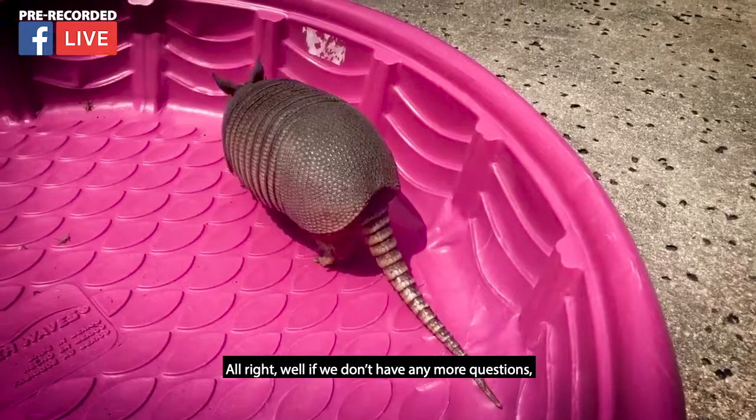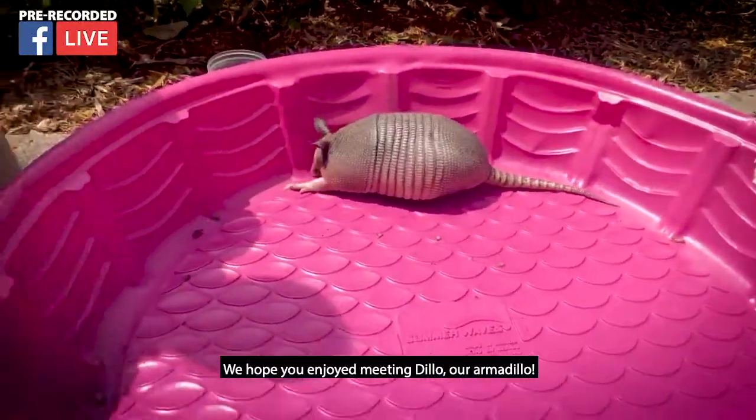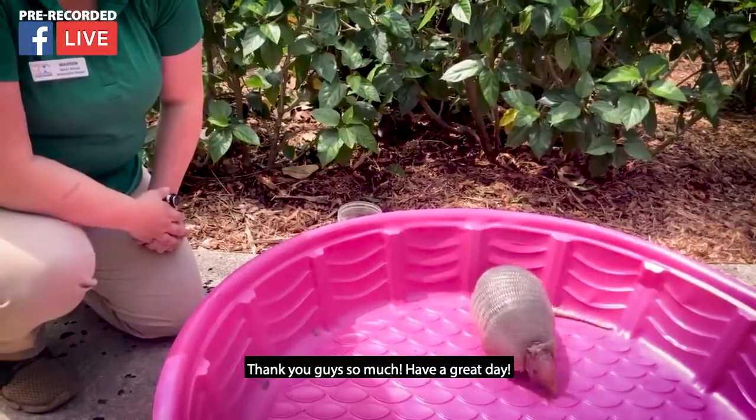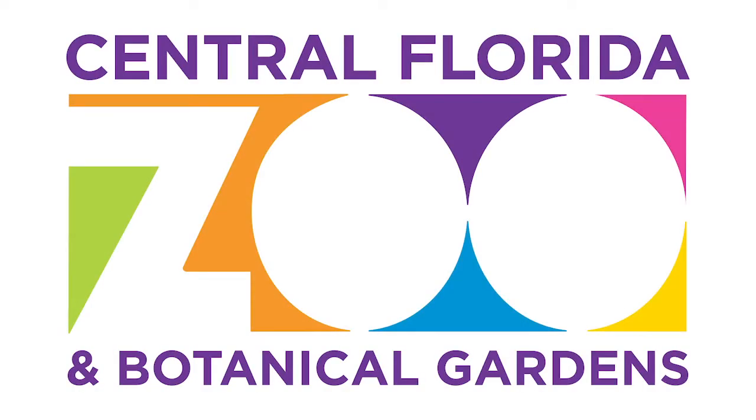Well, we don't have any more questions. We want to go ahead and thank you guys — hope you enjoyed meeting Dillo, our armadillo! Thank you guys so much. Have a great day. We'll see you next time.